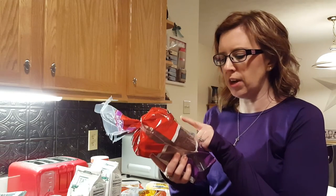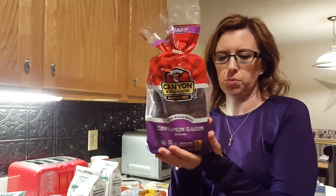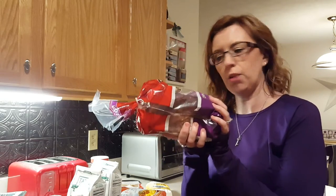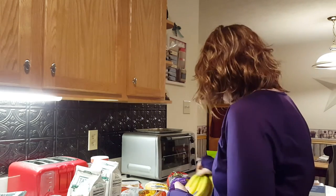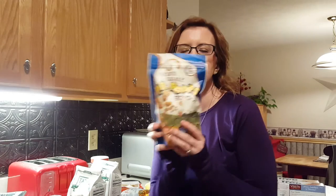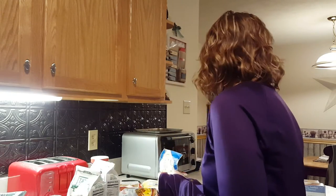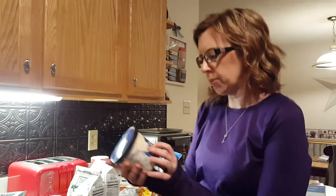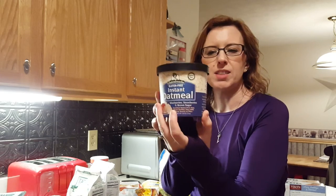My friend Joni told me to try the Canyon Bakehouse gluten-free bread, so I hope this is good. I got a bunch of bananas, Annie's creamy deluxe dinner — I'd never seen the creamy version before so this ought to be really good — and Earth Balance PB pops, which are so good. I almost didn't want to buy them because I'll probably eat the whole bag tonight.